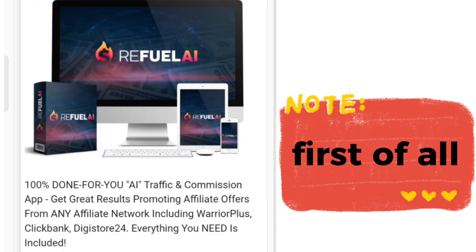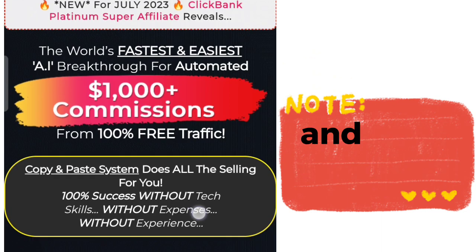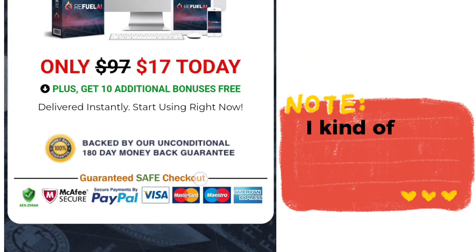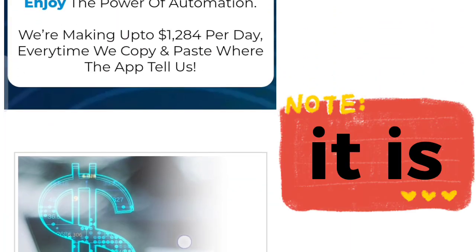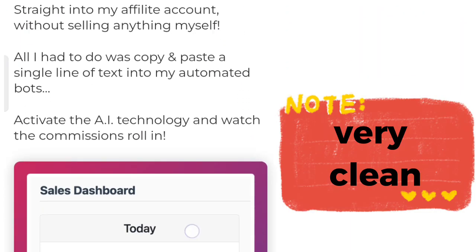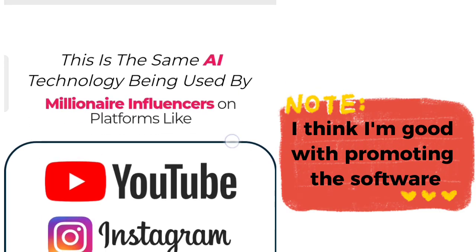Before promoting RiftWell.ai, we need to look at the sales page to see what we're actually promoting. Click on the sales page — it's very intuitive and clean. Scrolling down, it has social proof, so I think I'm good promoting this software.